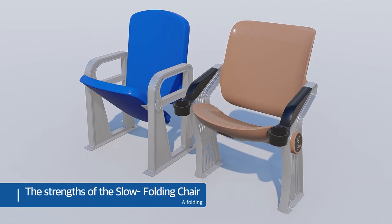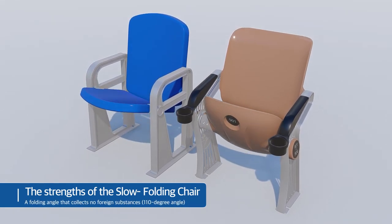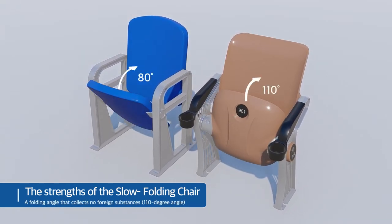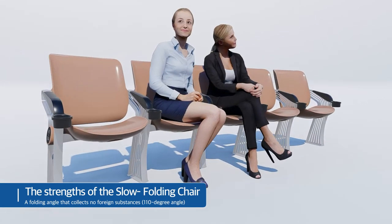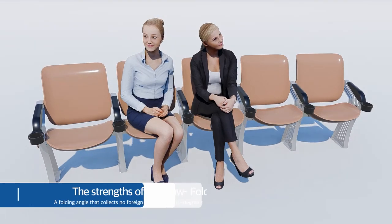The 110-degree folding angle adds the advantage of the chairs not gathering dust. The seat board of the new model was designed to make the best use of the curved shape so that users can sit comfortably for long hours and thus avoid fatigue.